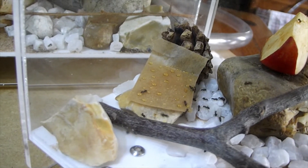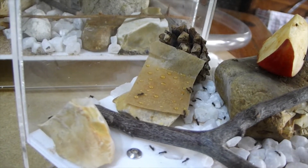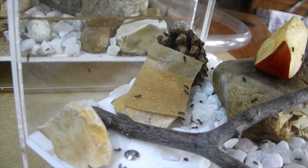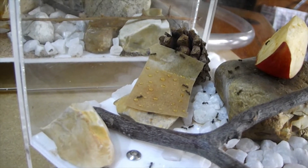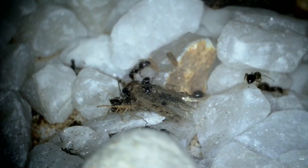I saw a video by Ant Ramblings actually where he's lost a couple of queens due to the heat. To be honest, normally with Lasius niger as long as you give them access to everything, I don't worry about them — they'll figure it out.